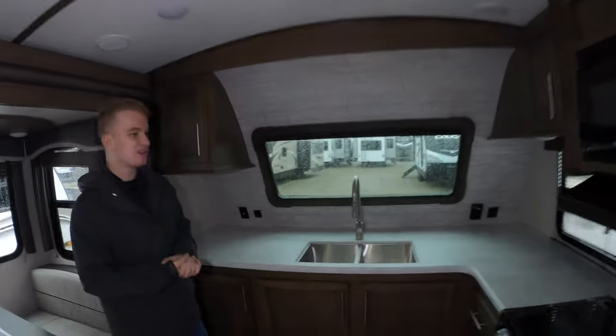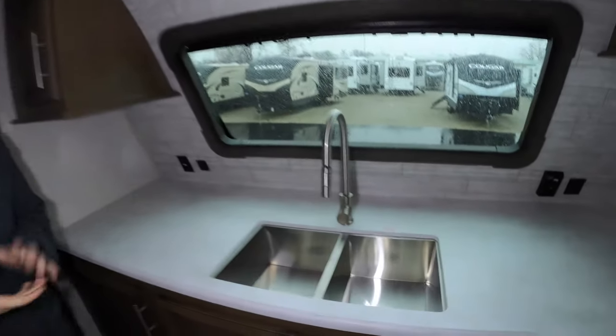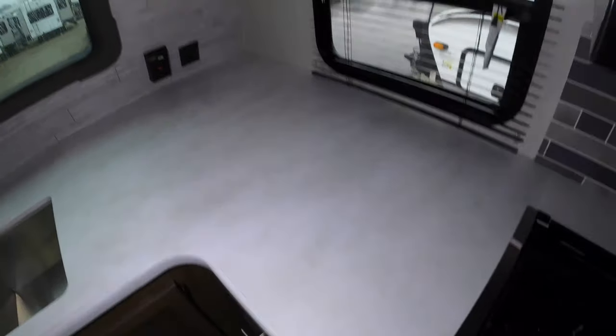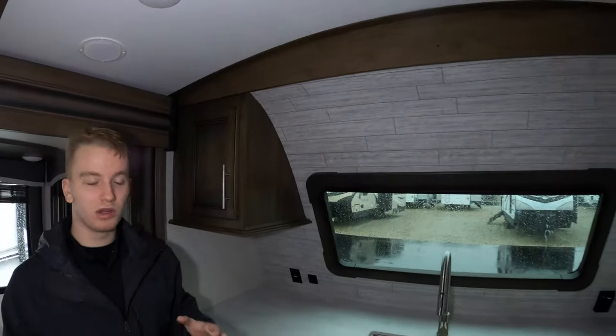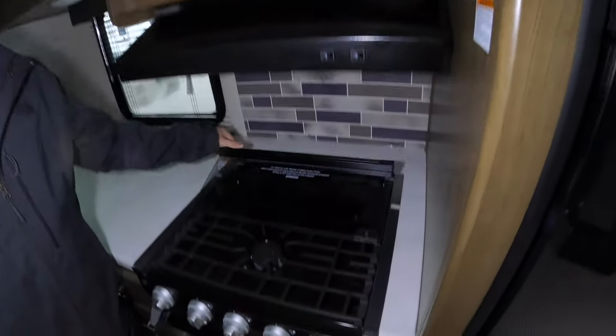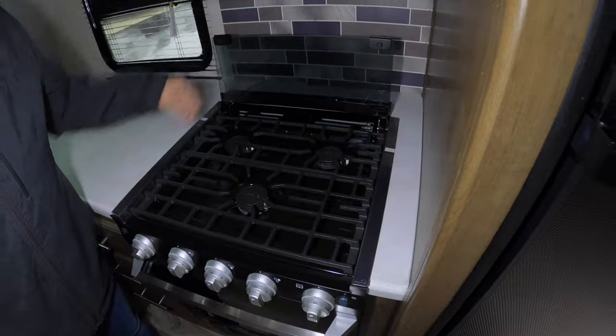Let's first start off here with the beautiful large kitchen. This is a front kitchen unit, so you can see all the countertop space. You have a beautiful window looking out over the front of this coach and a really cool — I would call it like a wall boarding — it kind of looks like the shiplap wood look. For the stove, you do have the flip-up backsplash that goes on there, just like that.